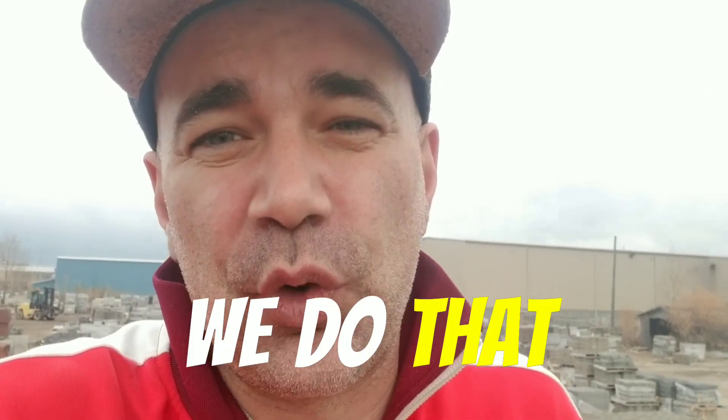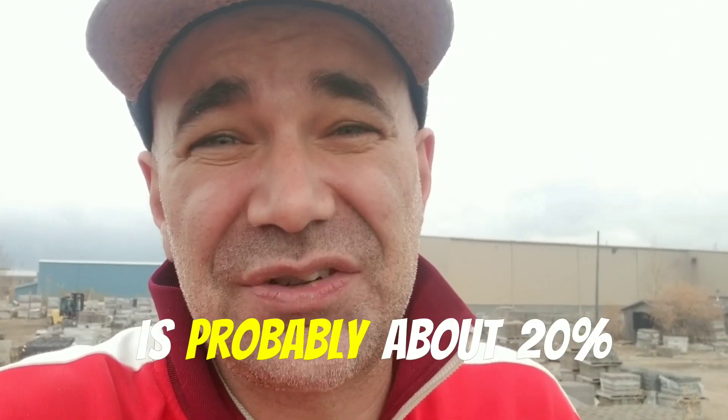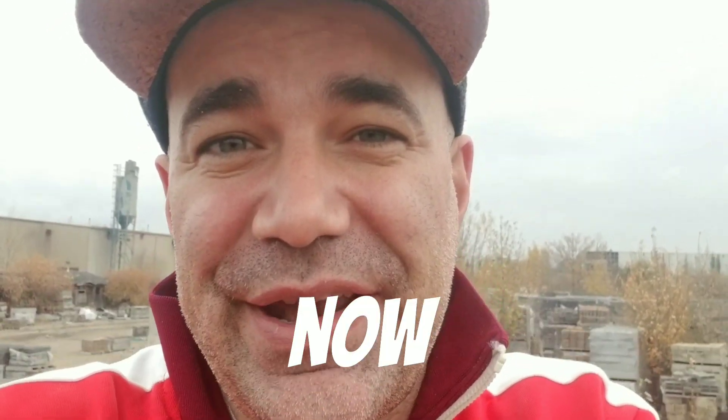I want you to get in on the action. I want you to get the bid package. Before we do that, I want you to take a little bit of a look and see just the vastness. This is probably about 20% of the assets you're going to have the chance to bid on. So let's take a look at it on the other side right now.